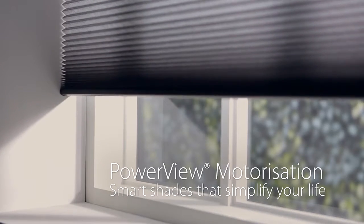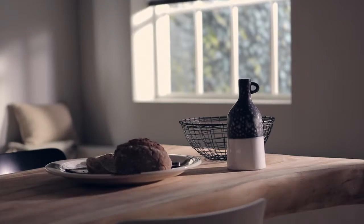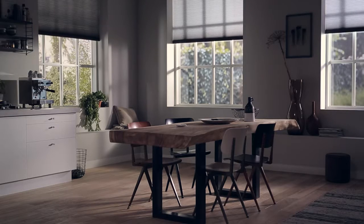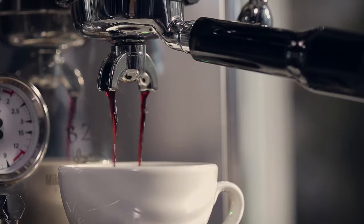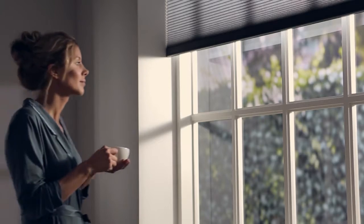What if your window treatments could read your mind, anticipating every moment of your day and making it more beautiful? Meet PowerView Motorization from Luxaflex, a brilliant evolution in the art of window styling.